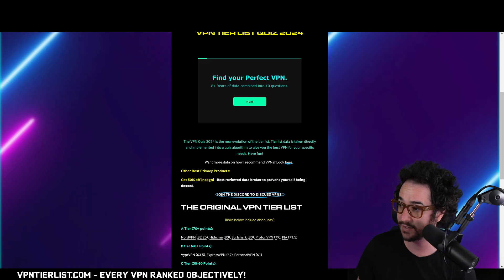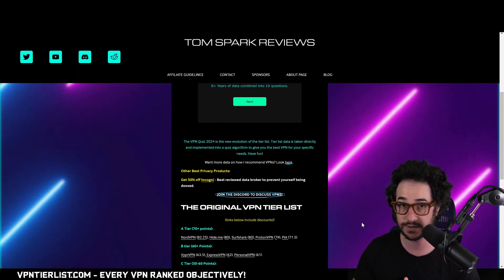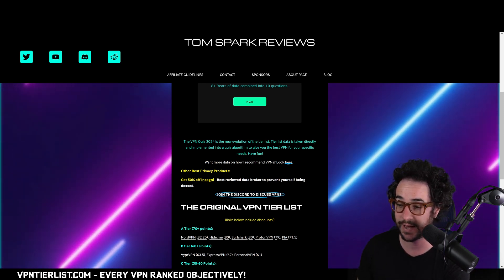If you're looking for a new VPN, you've come to the best place. I made the VPN tier list — the very first one. I have the URL vpntierlist.com. Take the quiz on the website, check out some of my top rated VPNs. I've shifted around a bit lately, so make sure you're using at least an A-tier VPN provider. I'm also going to be putting my top rated VPN in the description down below with a discount, as well as a promo code or promo link for this upcoming sponsor.